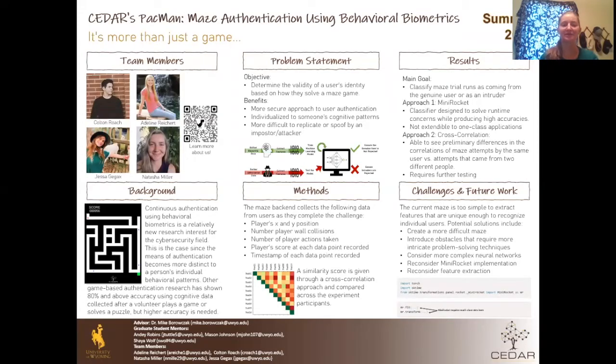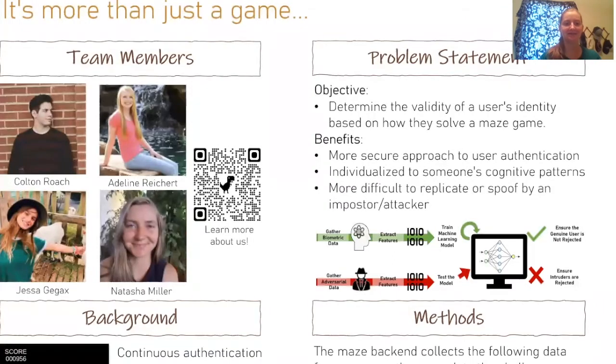Hello, my name is Natasha Miller from the CEDARS Pac-Man Research Project. Our team members are Colton Roach, a senior in computer science; Addie Reichert, a junior in computer science; Jessica Gygax, a senior in computer science; and myself, a senior in mechanical engineering. We also had assistance from Dr. Mike Brovchick and graduate students Shea Wolf, Andy Robbins, and Mason Johnson throughout this project.